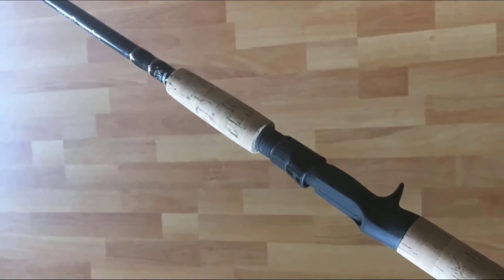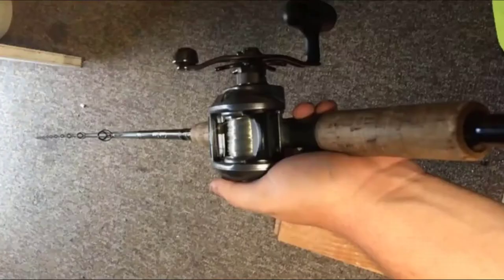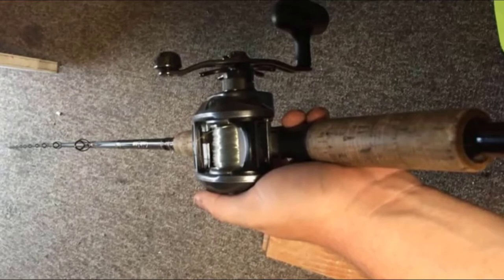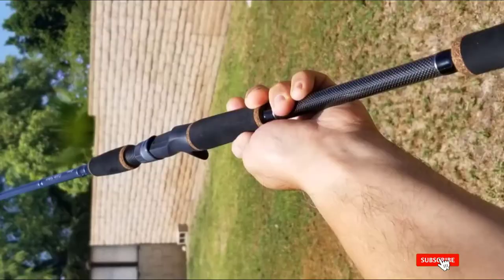The graphite swimbait rod is fitted with a high quality Fuji reel seat to securely hold the reel and improve casting performance. The Fuji guides also support Fuji Alconite guide inserts that are compatible with braided lines. The Alconite ceramic inserts decrease the risk of wear and abrasion from lines. Furthermore, the ceramic inserts also reduce friction and heat from the fishing line, thus enhancing the casting function.